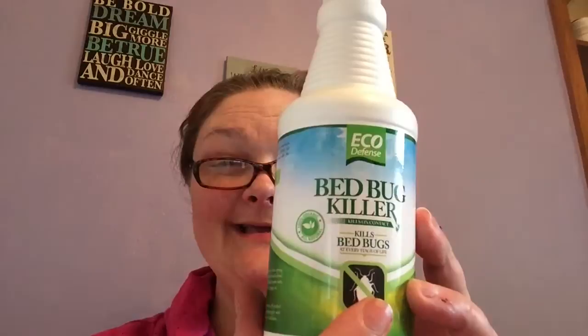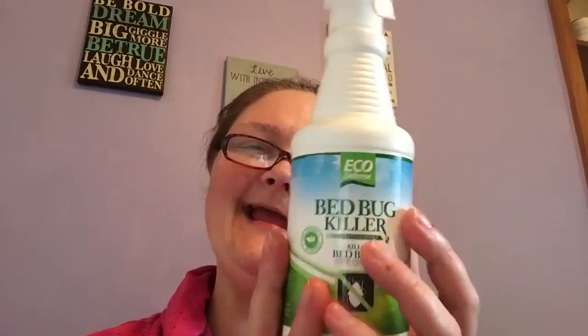Welcome to another edition of Beauty Trade Review. Today I'm going to demo and review for you the Echo Defense Bed Bug Killer. This retails on Amazon for $19.99, and in just a minute I'll give you a little bit more information on this amazing product.